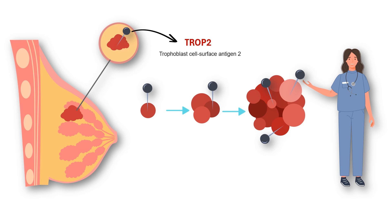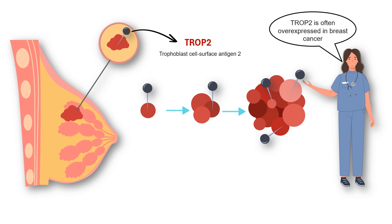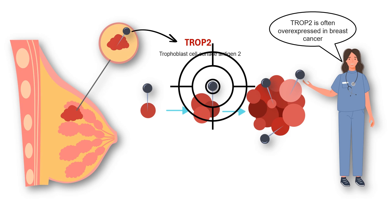Scientists have discovered that TROP2 is overproduced in many breast cancers, especially in aggressive types like triple-negative breast cancer. This makes TROP2 a perfect target for treatment.